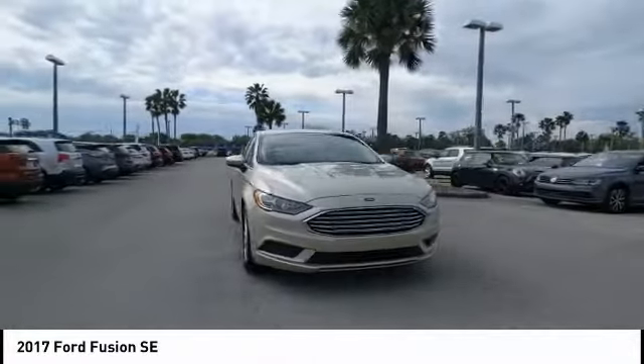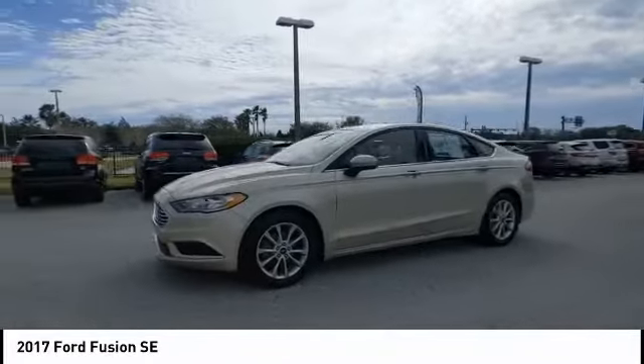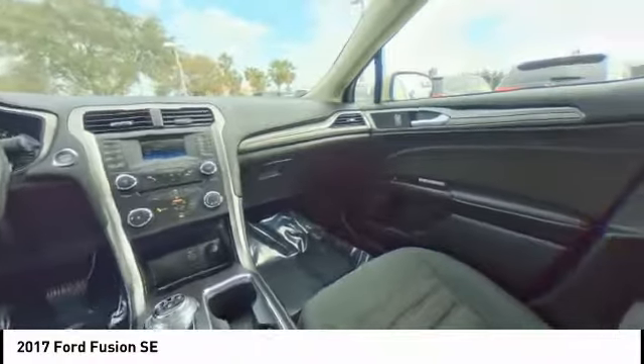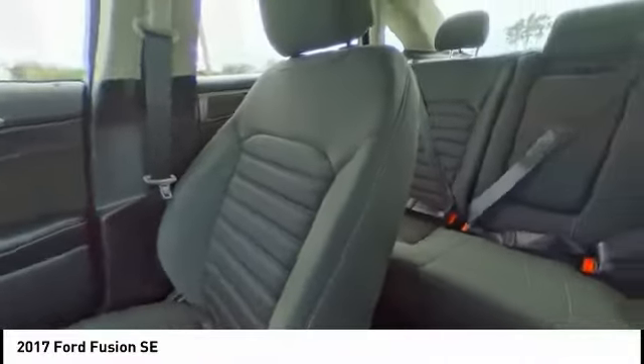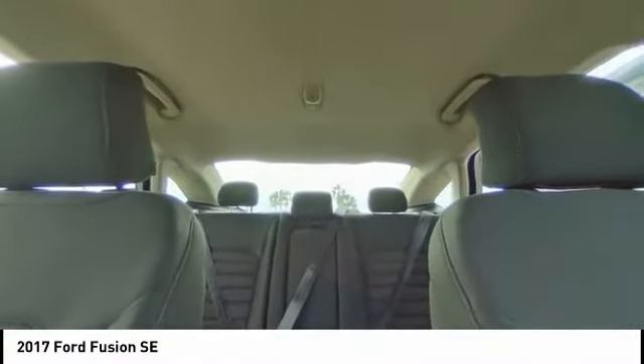Here are some of this vehicle's great options: tire pressure monitor, electronic stability control, aluminum wheels, brake assist, traction control, stability control, daytime running lights, engine immobilizer, remote keyless entry, FWD. Come see the car for yourself.